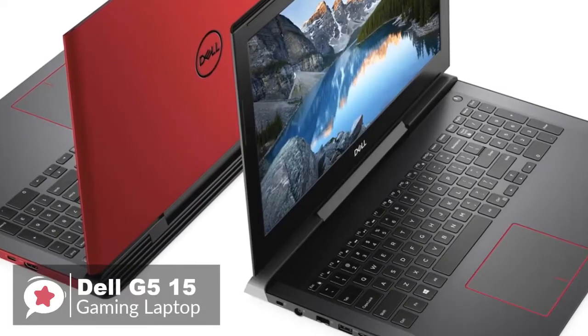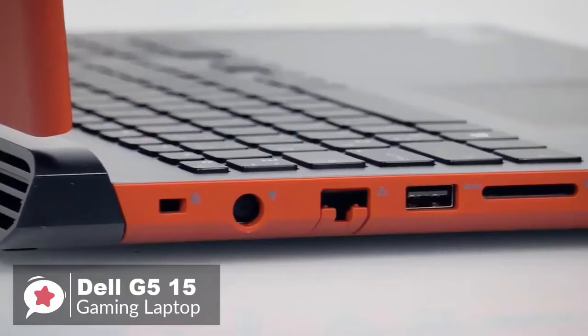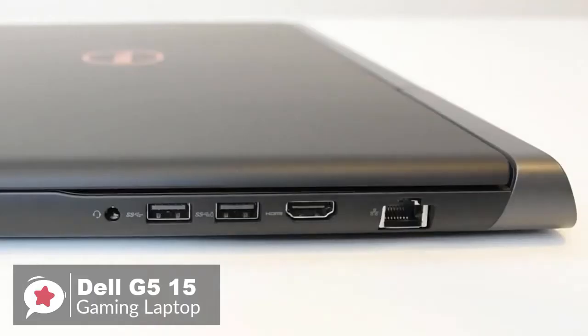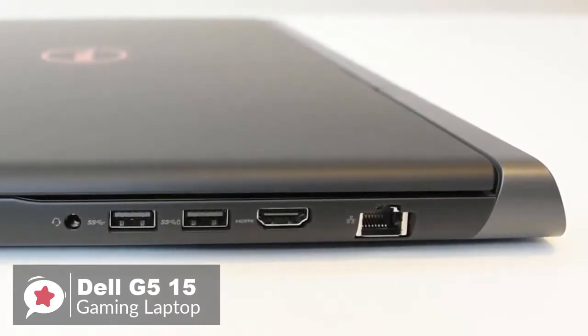The G515 also comes with a generous selection of ports, including three USB 3.1 Gen 1 ports, one Thunderbolt 3 Type-C port, a full-sized HDMI 2.0 output, SD card reader, gigabit ethernet, and a combined headphone and microphone jack.